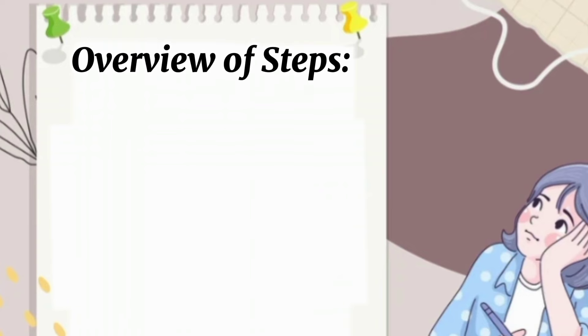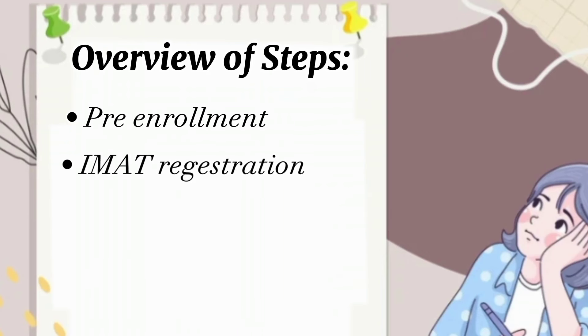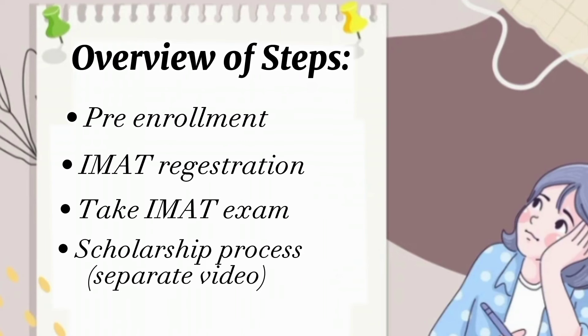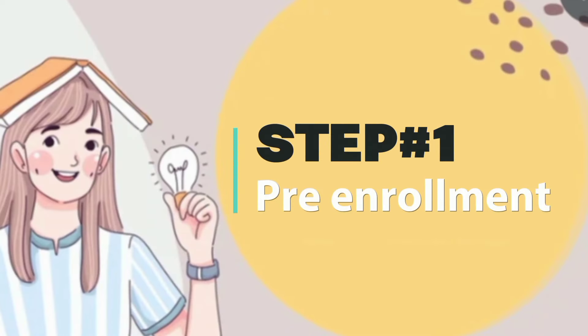Let me break this admission process into different steps. The first thing you have to do is pre-enrollment, the second is IMAT registration, and the third is to take the IMAT exam. There are also important things in between, such as getting your educational documents attested, doing Chemia, and doing the scholarship application. Please keep the admission process and visa process separate from the scholarship process, as scholarships are mostly regional. I'll try to make a separate scholarship video for medicine and surgery students.